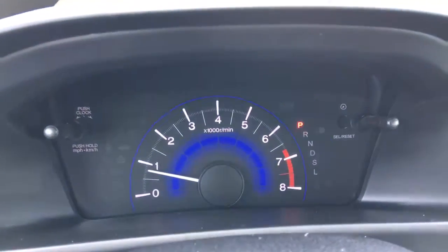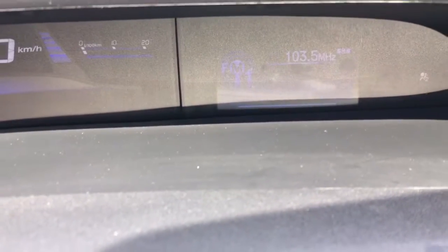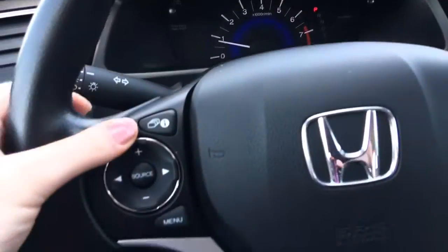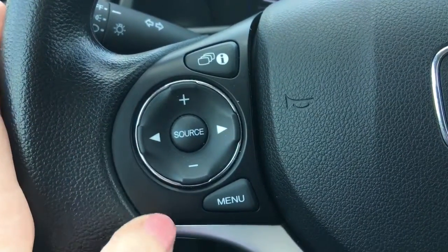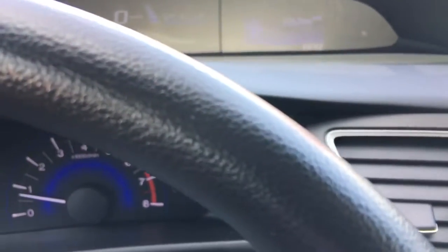Checking out our multi-level display, we've got an analog tachometer and up top a digital speedometer plus a display screen. You can scroll through all the information available on that display screen using controls right on your steering wheel — that's the info button I was using to scroll through. Below that we've got your music controls with source, channel, and volume, and below that the menu button showing what options you can adjust right from the steering wheel.